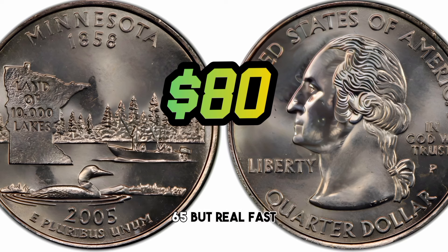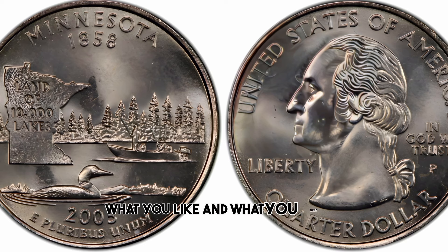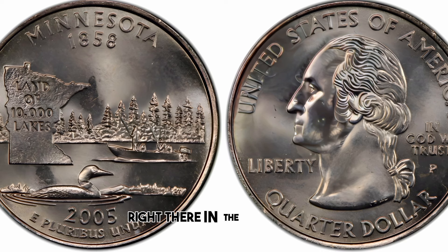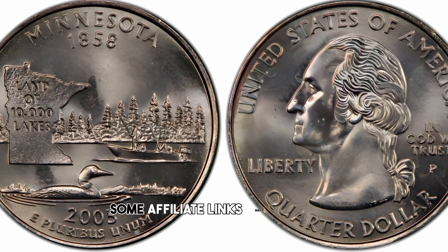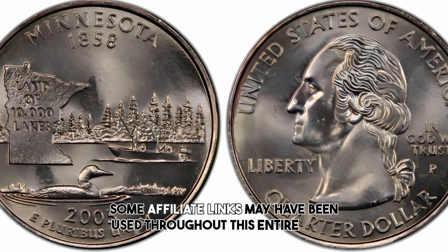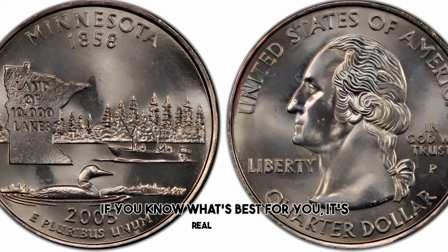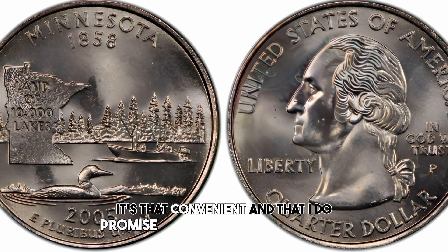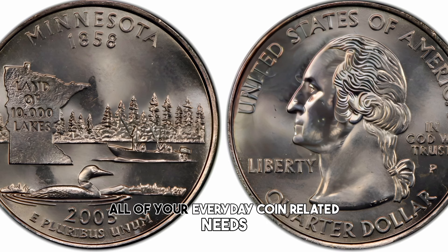But real fast before you go — don't forget folks, what you like and what you need is right there in the product shelf or right there in the description. Kansas City Coins will earn commission on those products, and some affiliate links may have been used throughout this entire video. Shop till you drop — it's that convenient, you don't even have to leave the video. I am here to cater to all of your everyday coin-related needs.